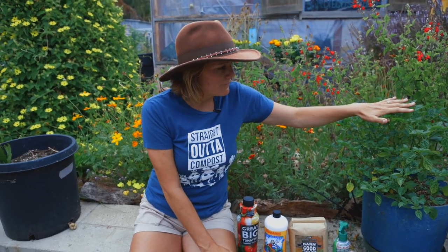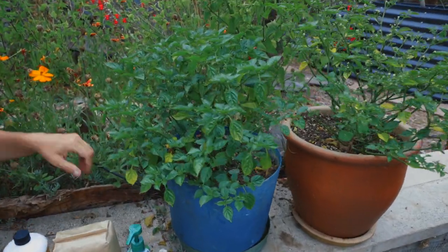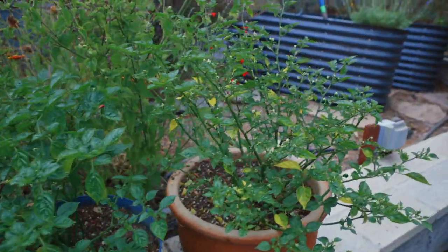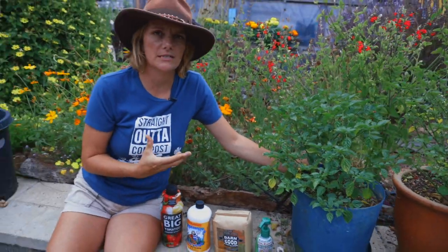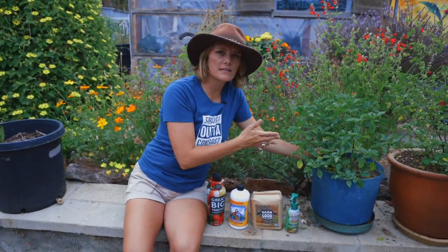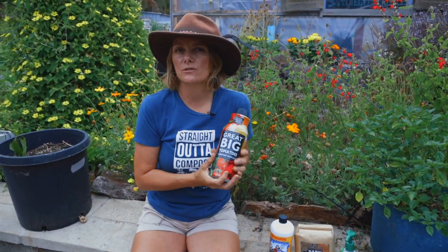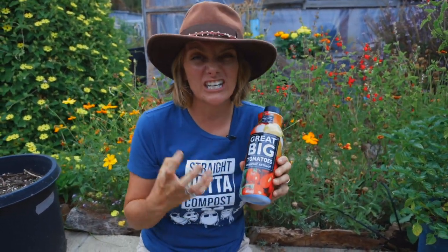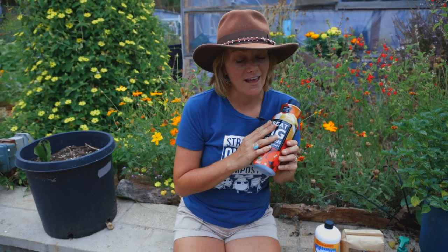These are my prized pepper plants — aji charapitas, one of my favorite peppers from Peru — and we grow them in pots because they are finicky. Peppers, tomatoes, and potted plants in particular really benefit from compost tea because you're giving them a probiotic so they can thrive in their soil. This compost tea is known for making really big, huge, amazing tomatoes — I learned about this product from our local tomato expert and have never stopped using it.